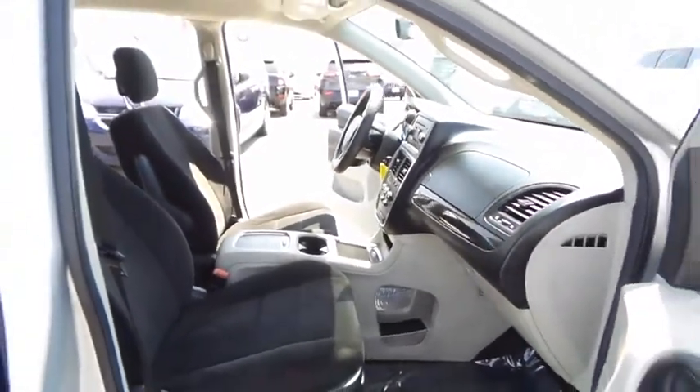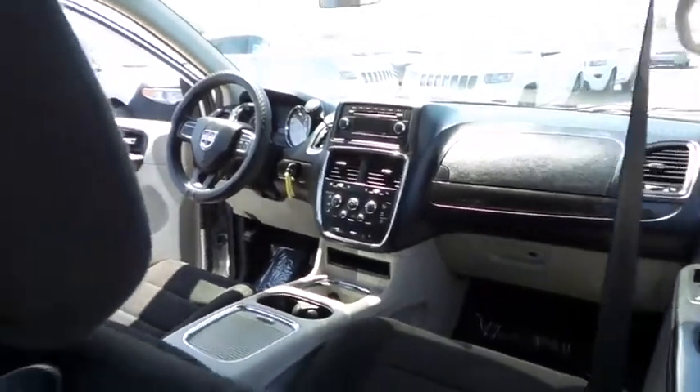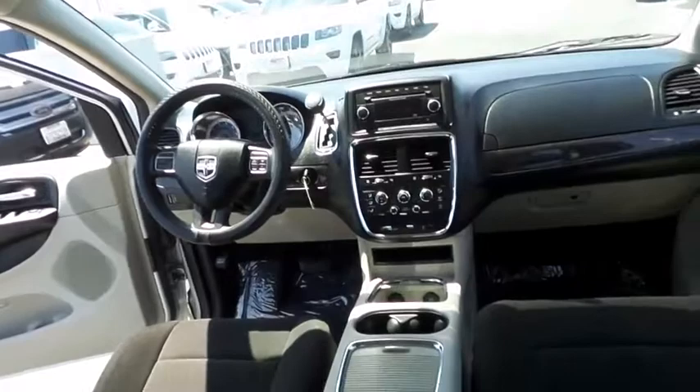Aluminum wheels. Six-speed automatic transmission standard. Four-wheel disc brakes. FWD. AM FM stereo radio. Rear defrost. Power windows. Power door locks. CD player.